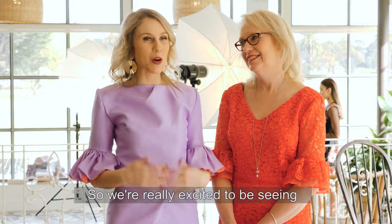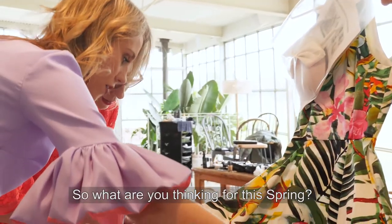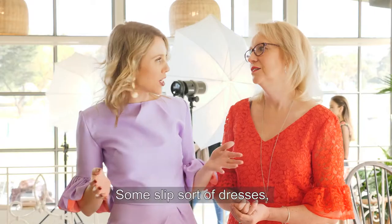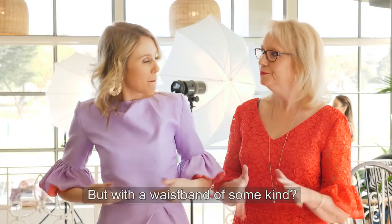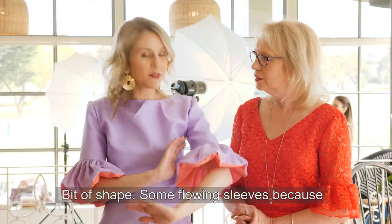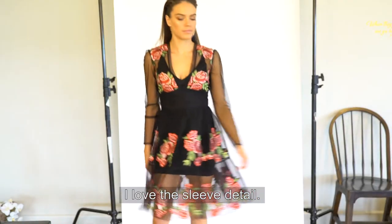So we're really excited to be seeing all the beautiful fabrics that Spotlight have in at the moment. So what are you thinking of for this Spring? I'm thinking I'm loving off the shoulder, some slip sort of dresses, quite slimline, but with a waistband of some kind. Bit of shape. Some flowing sleeves because I'm all about sleeve detail at the moment. I love the sleeve detail.